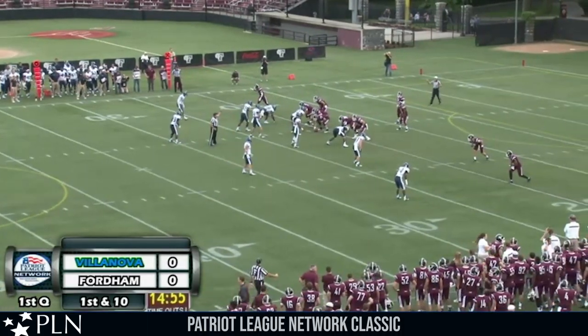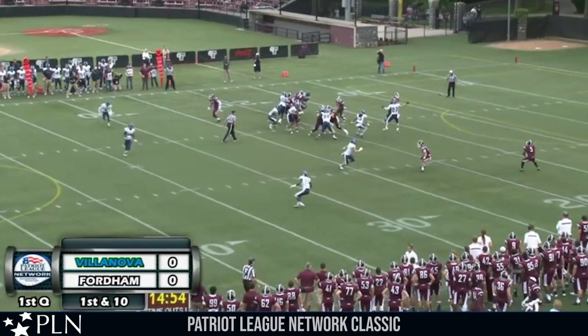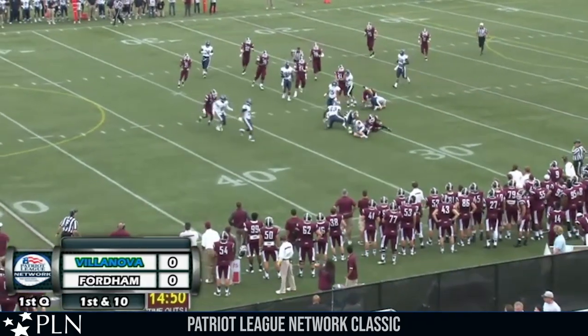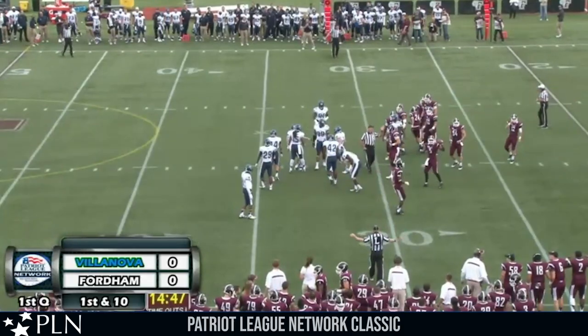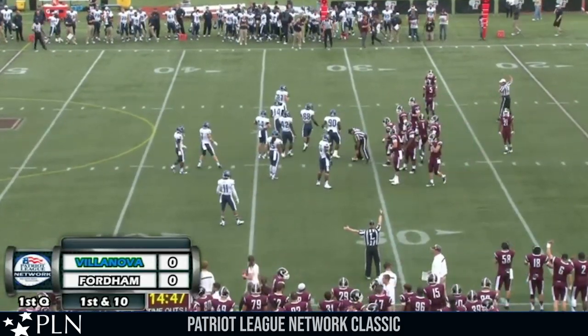Fordham comes out with one receiver split wide to the right short side, two receivers wide to the left. Kuntz on his left hip, he takes, throws to the near side and running up to Bucky Jones across the 25 and out to the 30 where he's brought down on the play by Don Cherry. Gain of about nine yards, good for about second and one.